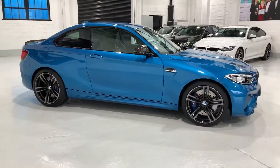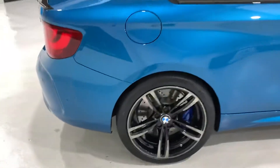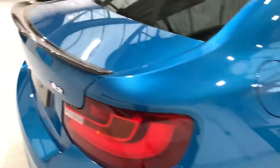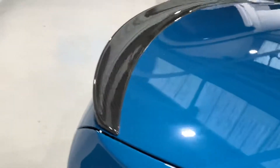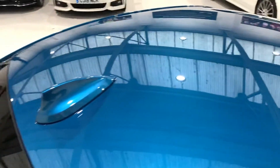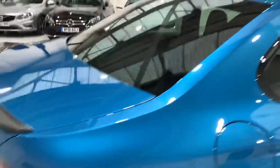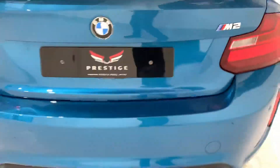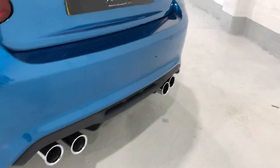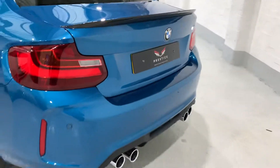Absolutely stunning car. There's a catch to this one — we'll get to the inside. There's a carbon spoiler on the back, and as you can see the bodywork is beautiful. Coming round to the back, lovely clean exhaust, all been buffed and polished.